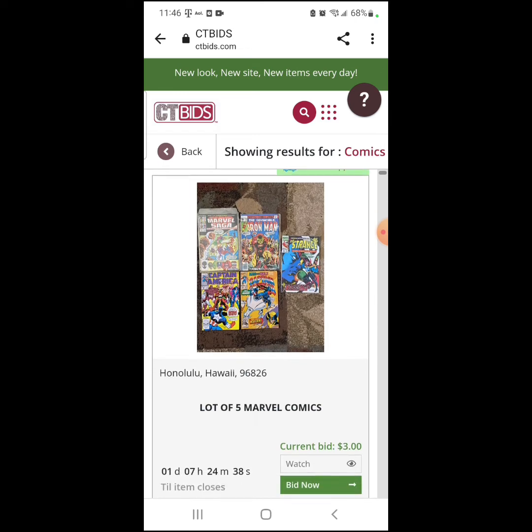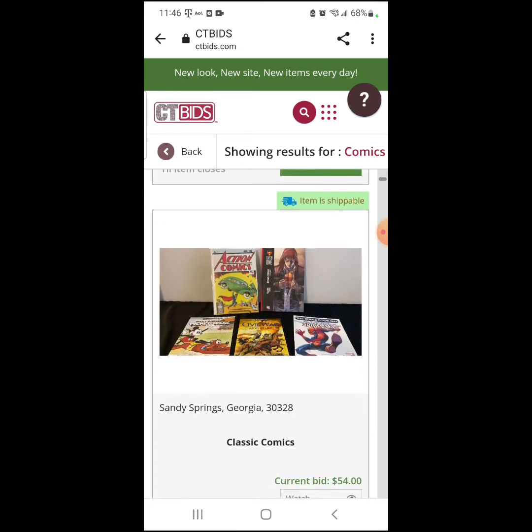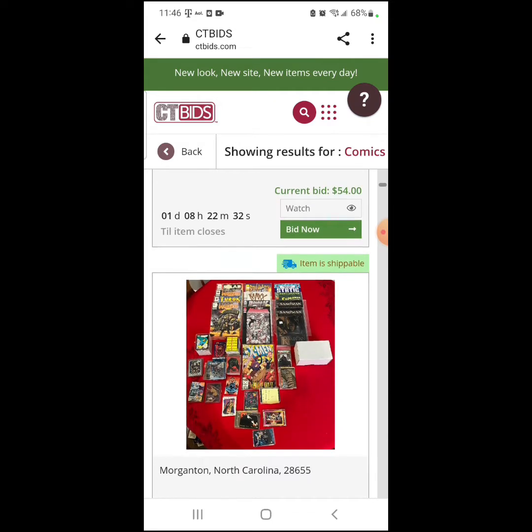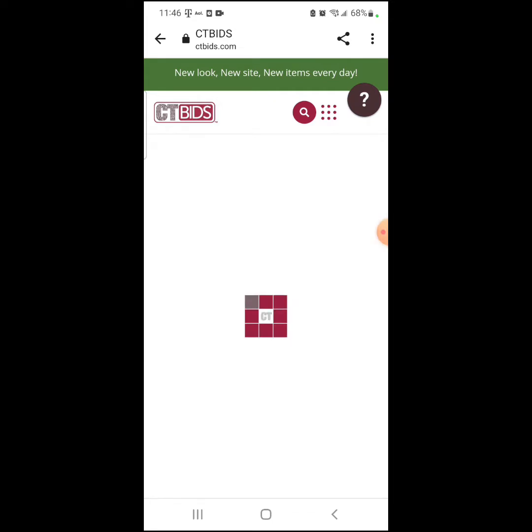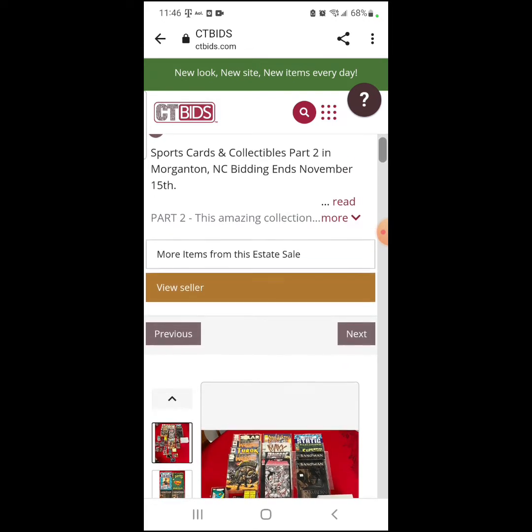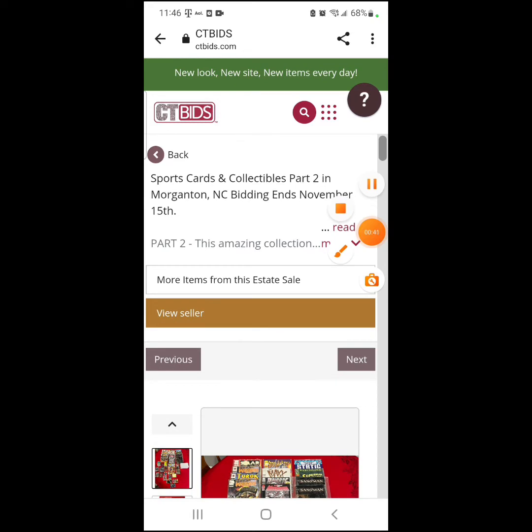As you can see right there where I just typed in the search bar, I typed in comics. I was looking through and I just so happened to click on this one. And when I clicked on it, I was looking through the comics and seeing what was there. A couple of things caught my eye.